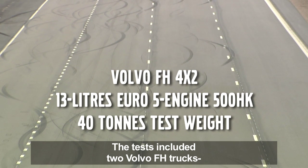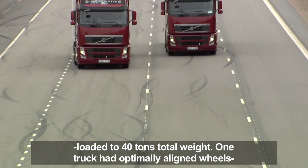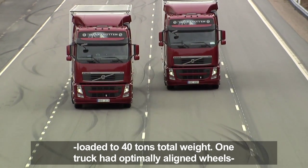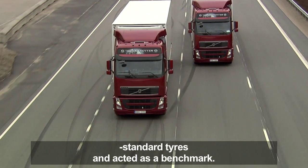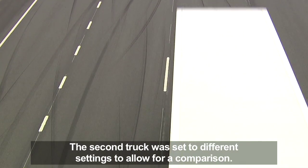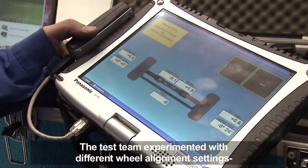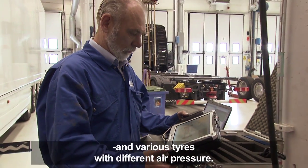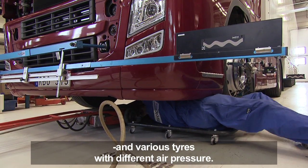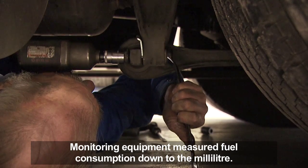The tests included two Volvo FH trucks loaded to 40 tons total weight. One truck had optimally aligned wheels and standard tires, acting as a benchmark. The second truck was set to different settings to allow for a comparison, experimenting with different wheel alignments and various tires with different air pressures. Monitoring equipment measured fuel consumption down to the milliliter.